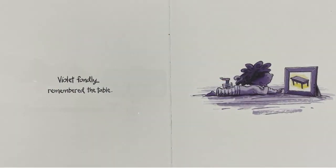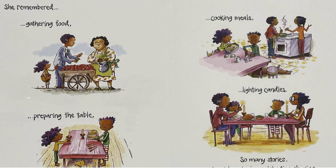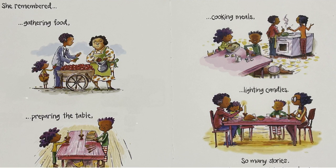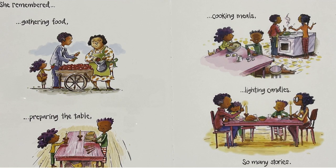Violet fondly remembered the table. She remembered gathering food, preparing the table, cooking meals, lighting candles, so many stories, laughter, singing, celebrating, sharing, making memories together.